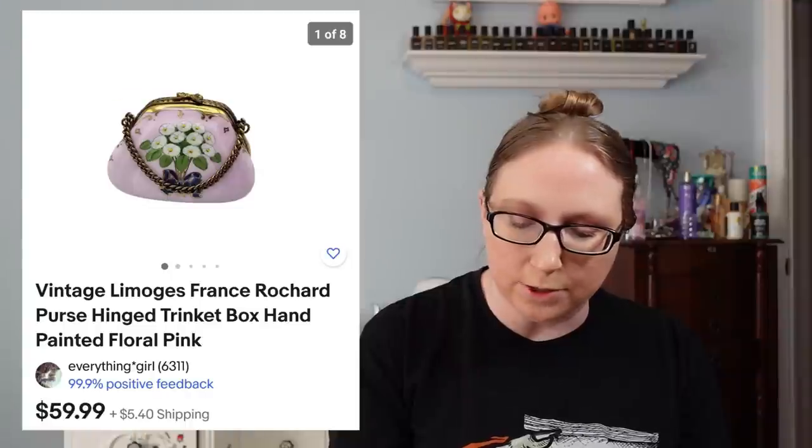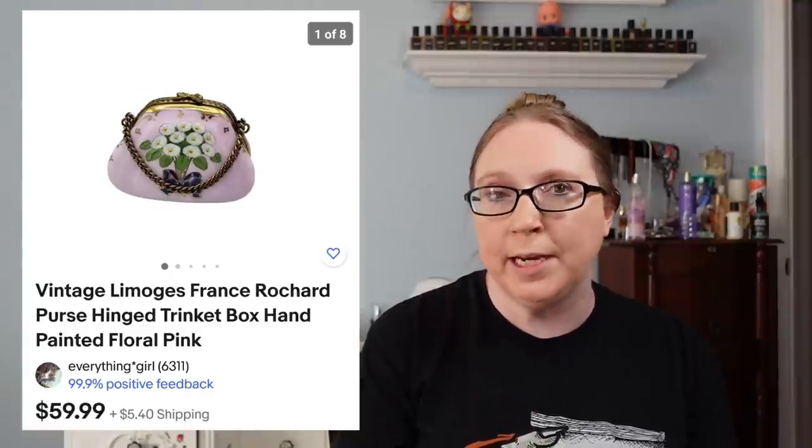Next item was a Limoges trinket box shaped like a purse. I picked this up at a yard sale — I think I paid $4 or $5 for it — and that sold for $59.99. I also sold a pair of Rocket Dog chunky slip-on moccasins for $29.99, which came from a yard sale or a fill-a-bag rummage sale.